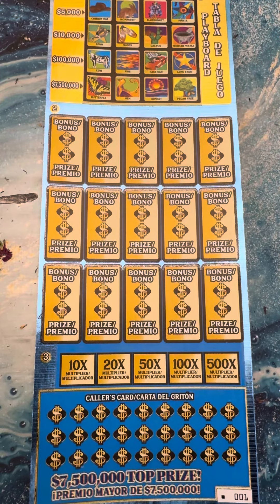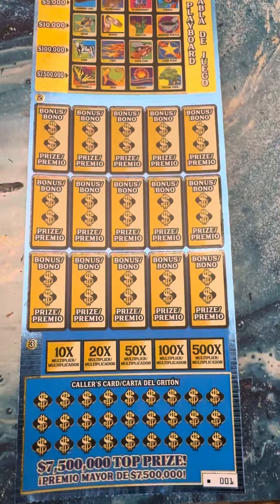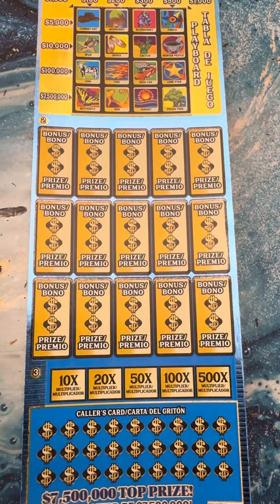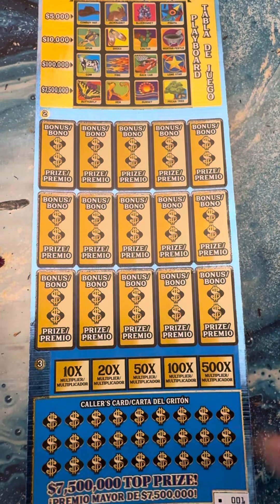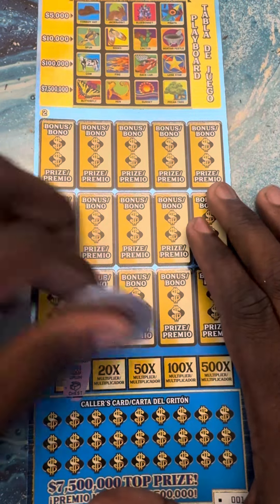What's up YouTube, this is Scratch a Drink back with another video. Today I'm bringing you guys a crazy big session. We got that Loteria Supreme ticket number one, and we pick the two big boy Cash Royale tickets number nine and ticket number ten. We're gonna see if we gonna hit the home run today with both of these sets of tickets.